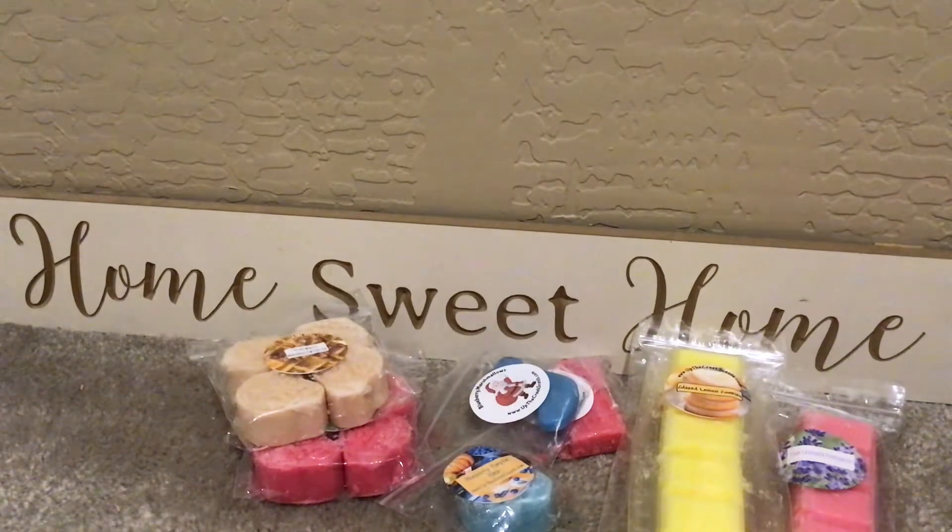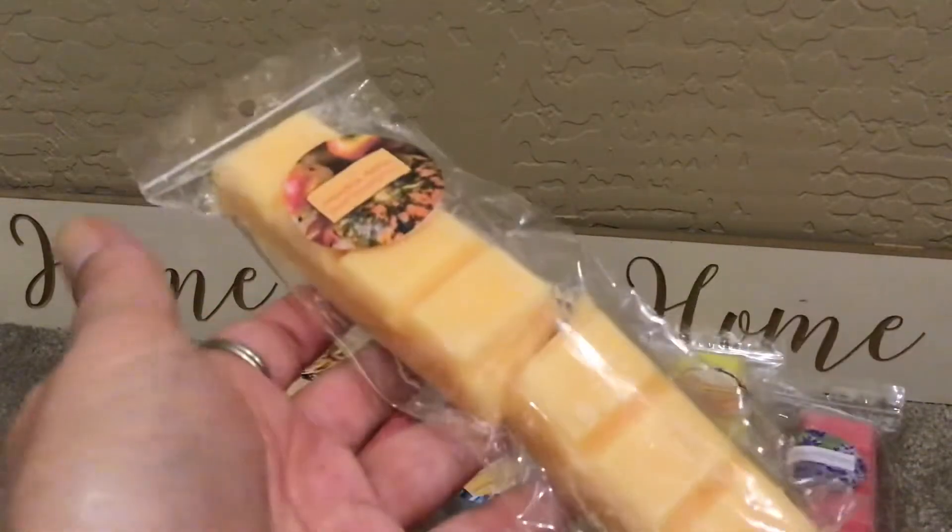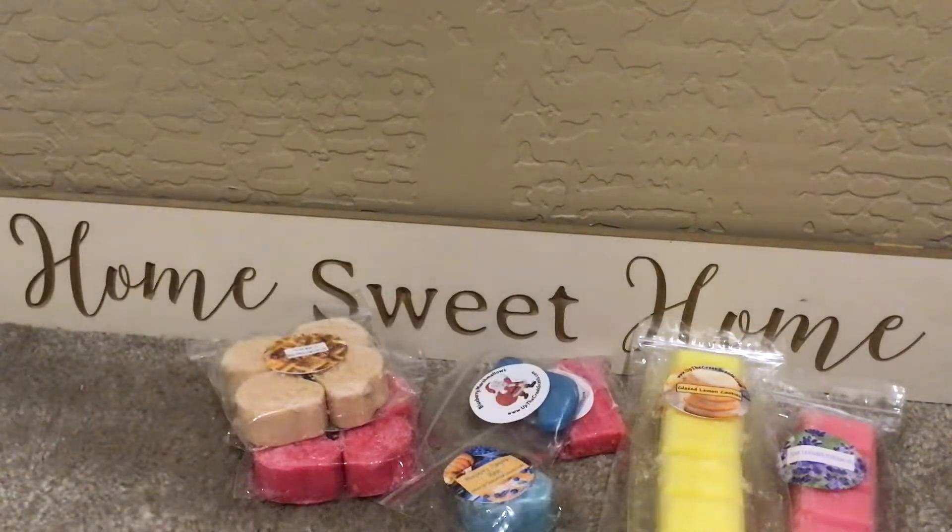Pumpkin Apples — my oldest son smelled this and thought it smelled really, really good. They came a little broken but I don't really care; I have to break them to use them anyway. He smelled it and I asked what he thought it smelled like. He first said apple cider donuts, and I told him it was pumpkin and apples. This definitely has some spice but it's very full-bodied spicy, which is very appropriate.